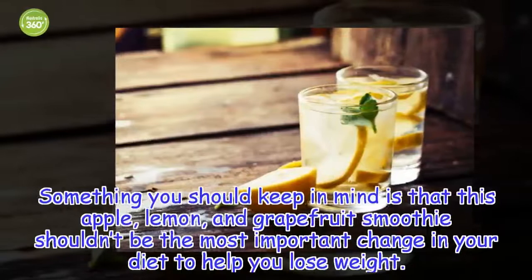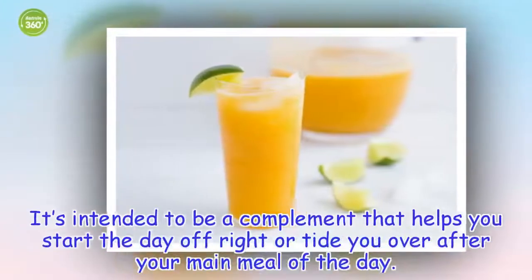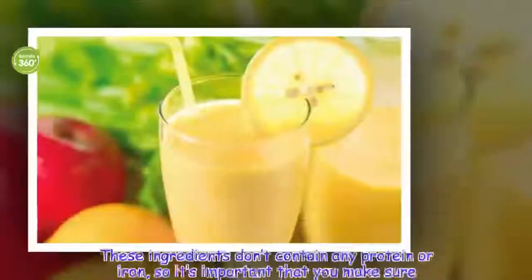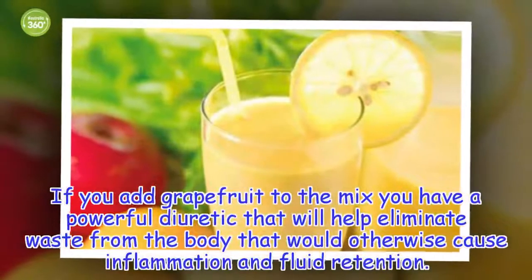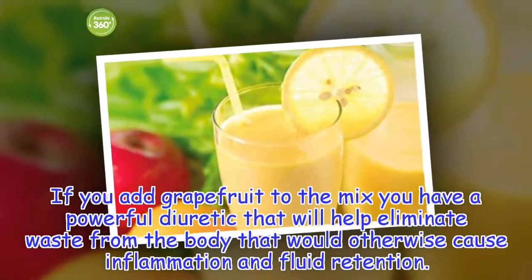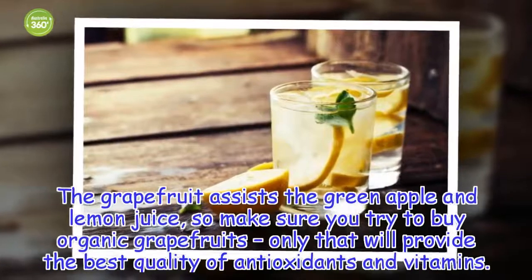Something you should keep in mind is that this apple, lemon, and grapefruit smoothie shouldn't be the most important change in your diet to help you lose weight. It's intended to be a complement that helps you start the day off right or tide you over after your main meal of the day. These ingredients don't contain any protein or iron, so it's important that you make sure you're getting all the nutrients you need from other foods throughout the day. If you add grapefruit to the mix, you have a powerful diuretic that will help eliminate waste from the body that would otherwise cause inflammation and fluid retention. The grapefruit assists the green apple and lemon juice, so make sure you try to buy organic grapefruits only, which will provide the best quality of antioxidants and vitamins.